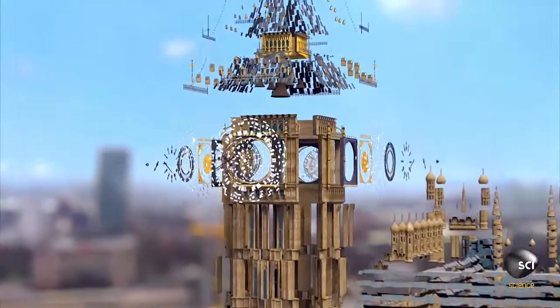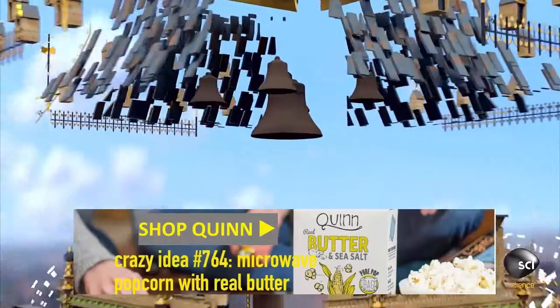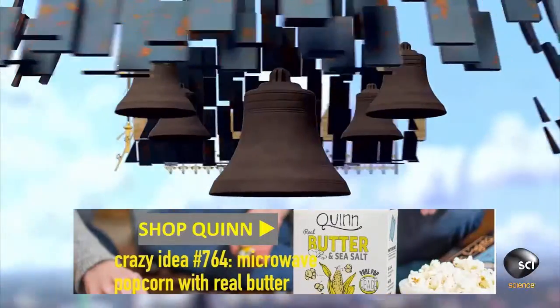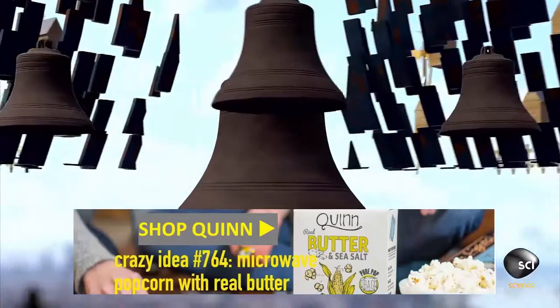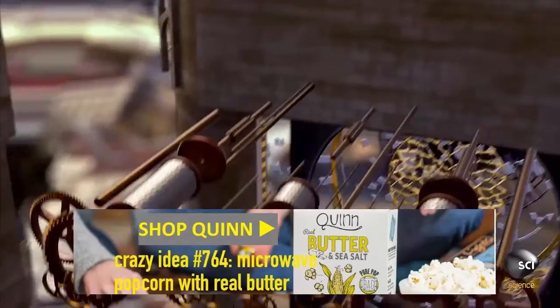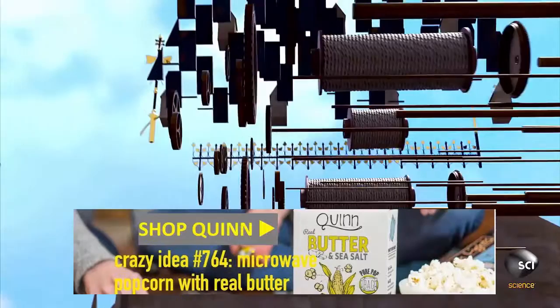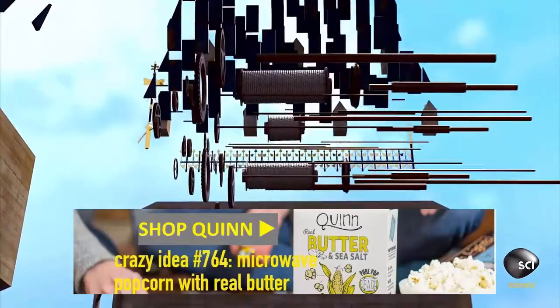Inside this iconic clock tower hangs Big Ben itself, the nearly 14-ton bell that gives the tower its nickname. The bells that chime on the quarter hour sit around it. Their strikes are controlled by the intricate ticking mechanism at the heart of the tower. It keeps the clock accurate to within just two seconds a week.